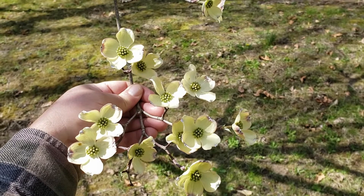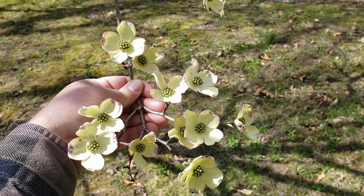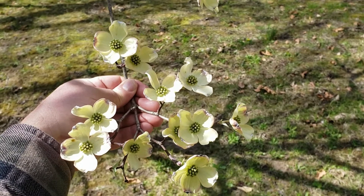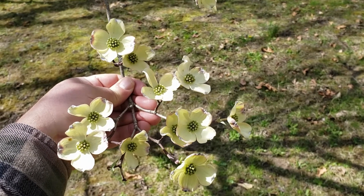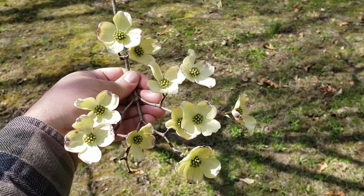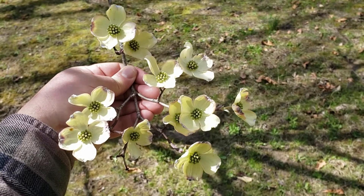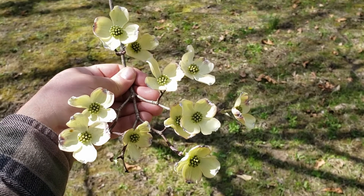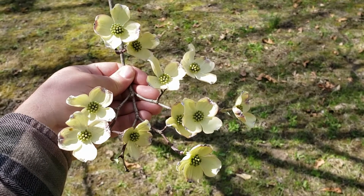Flowering dogwood is the largest dogwood we have in the state, typically small tree size. Many of the other dogwoods found here are mostly shrubs. As in most of the dogwoods, flowering dogwood has opposite leaf arrangement, though one exception is alternate leaf or pagoda dogwood. Flowering dogwood has the largest and most showiest blossoms of any of our dogwoods in Indiana.